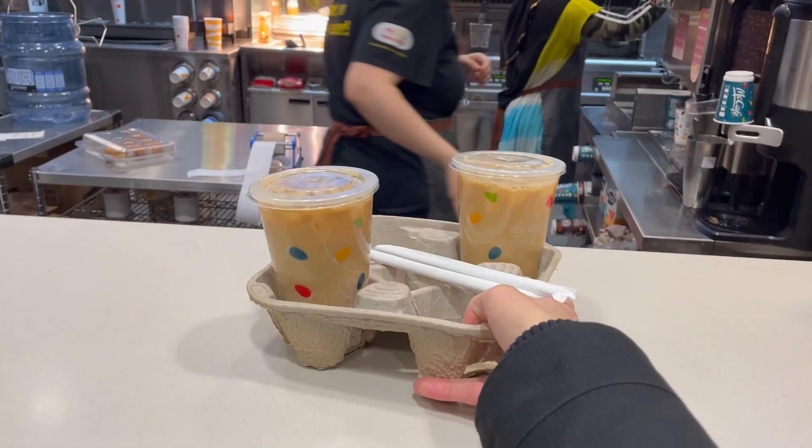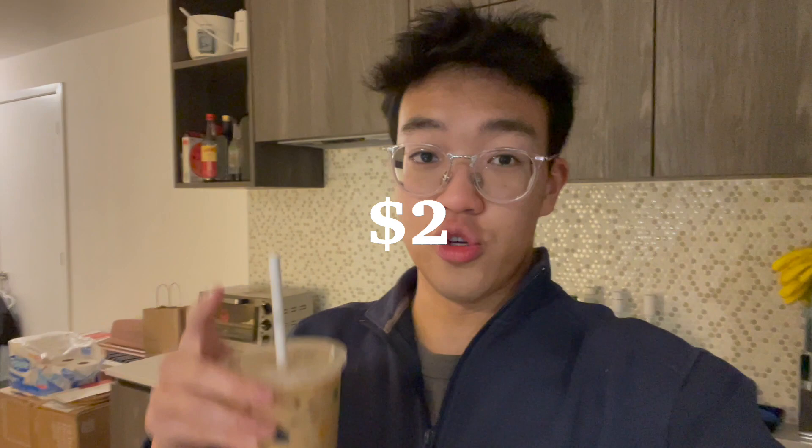Apparently their McCafe machine wasn't working, but they didn't tell me that on the app — only when I actually got into the store. So instead of the $2 cappuccino, I got two $1 iced coffees. It still makes up the total. Sadly, I did want a hot drink because it is cold outside, but this will do.